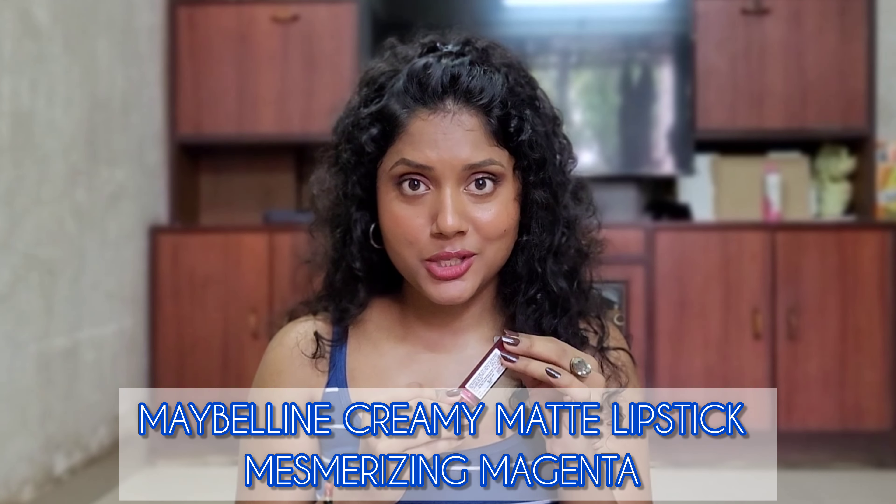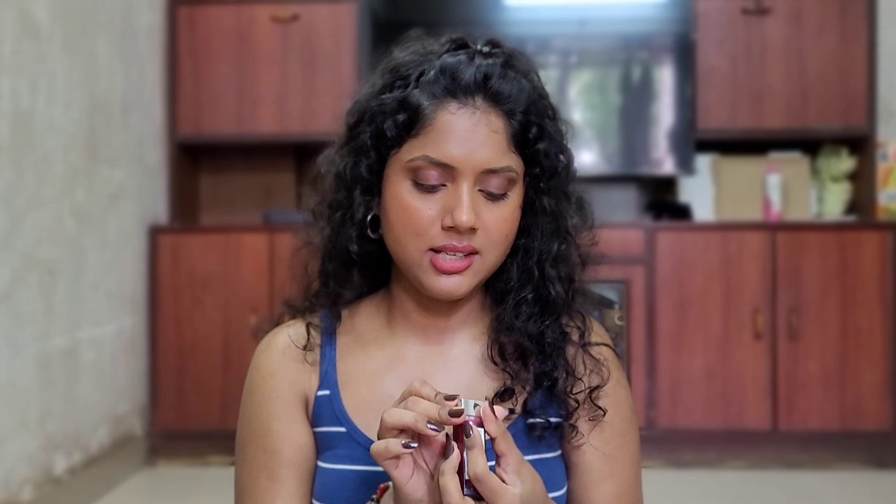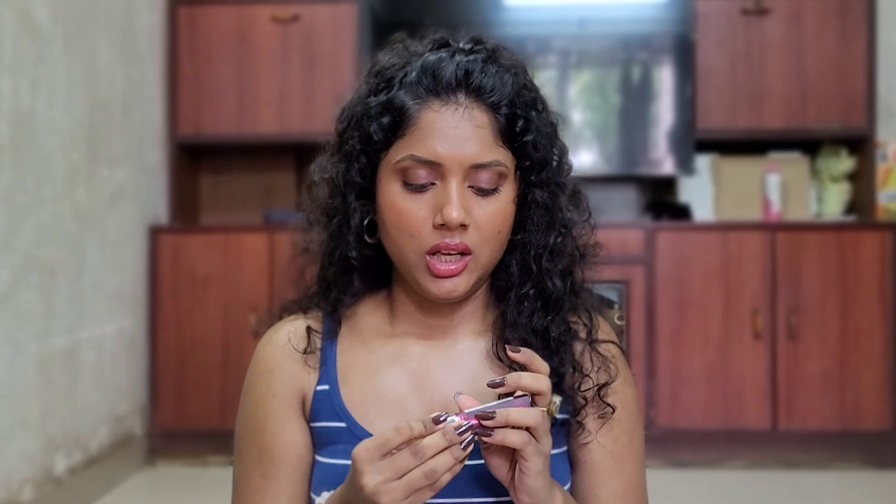Next up we have a lipstick — this is a Maybelline lipstick from their Creamy Mattes range. I have four more lipsticks from this range and they are my favorites. But this shade is Mesmerizing Magenta and I don't like it. It is not opaque even in three swipes, so you have to apply a lip liner with it.